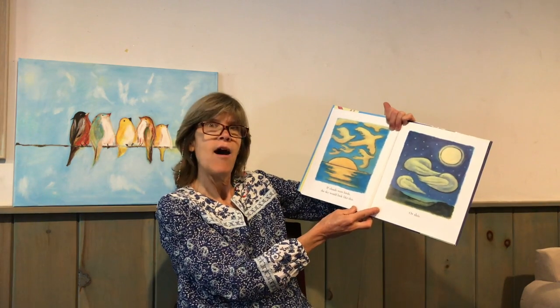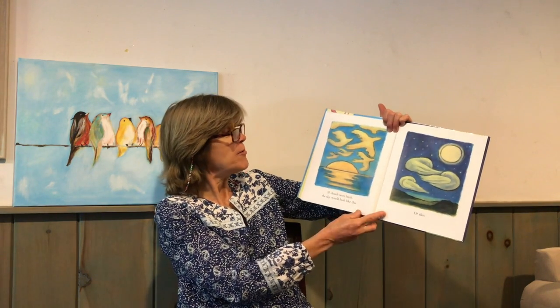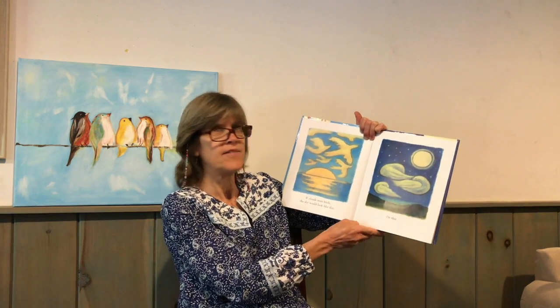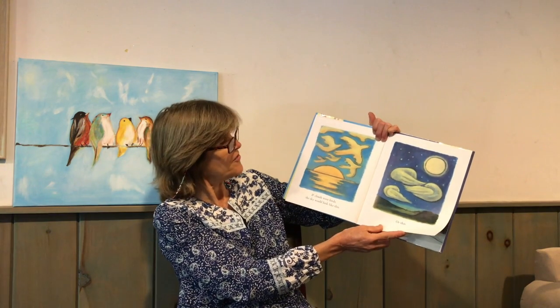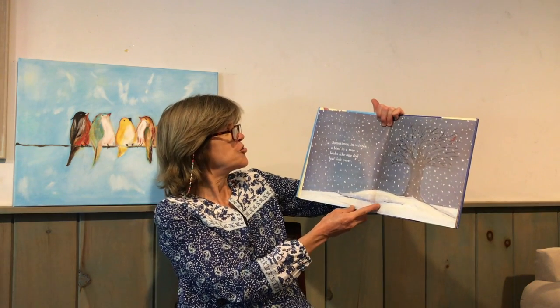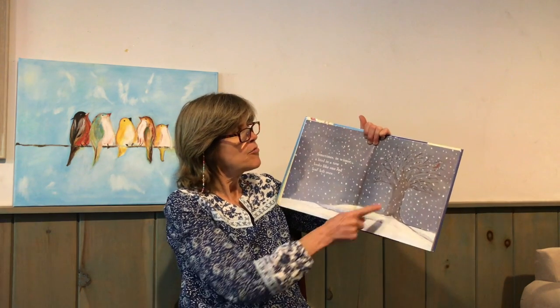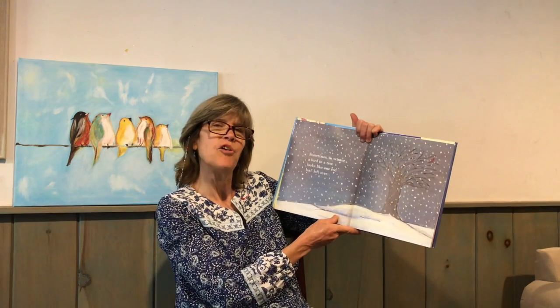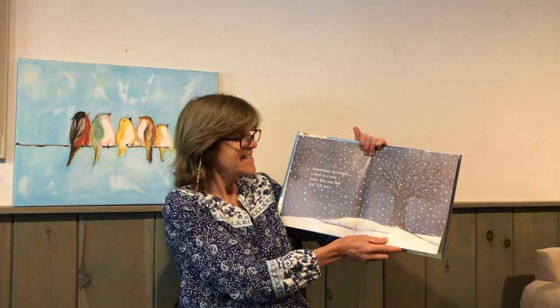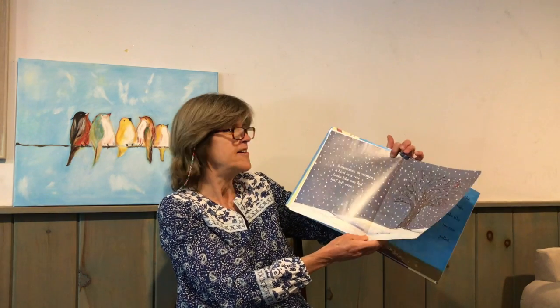If clouds were birds, the sky would look like this. Or this. Isn't that beautiful? Sometimes in winter a bird in a tree looks like one red leaf left over. Do you know what kind of red bird that is, friends? Yes, that's the cardinal. Maybe you've seen a cardinal.